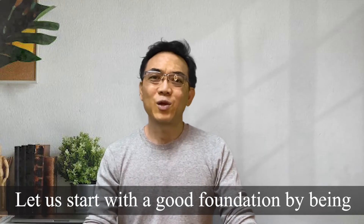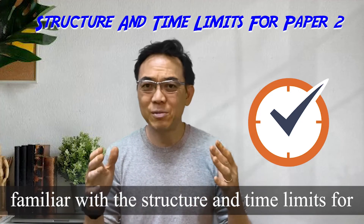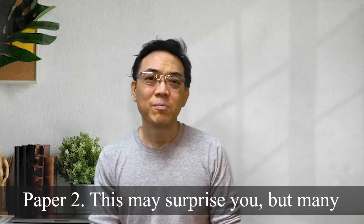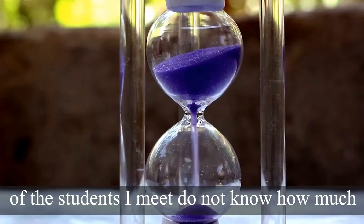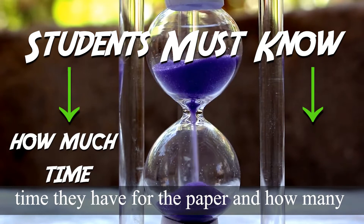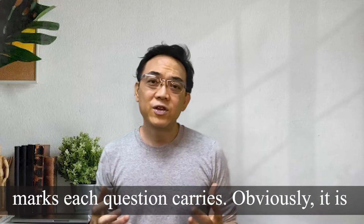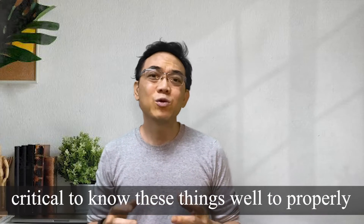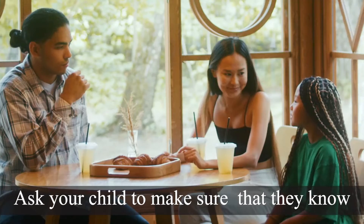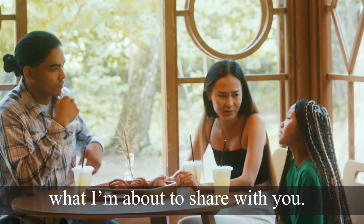Let us start with a good foundation by being familiar with the structure and time limits for paper 2. This may surprise you but many of the students that I meet do not know how much time they have for the paper and how many marks each question carries. Obviously, it is critical to know these things well to properly prepare for the exam. Ask your child to make sure that they know what I'm about to share with you.